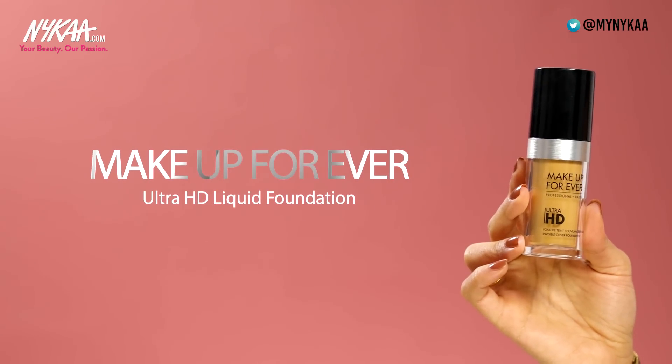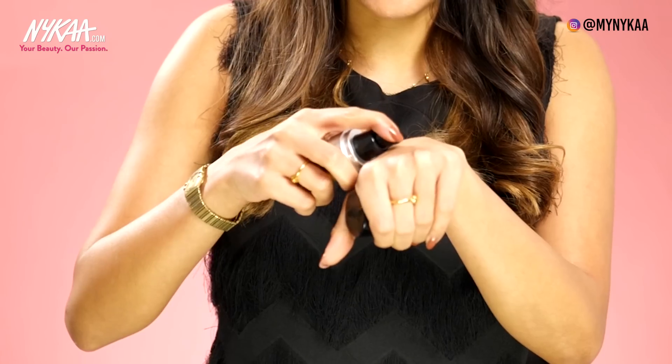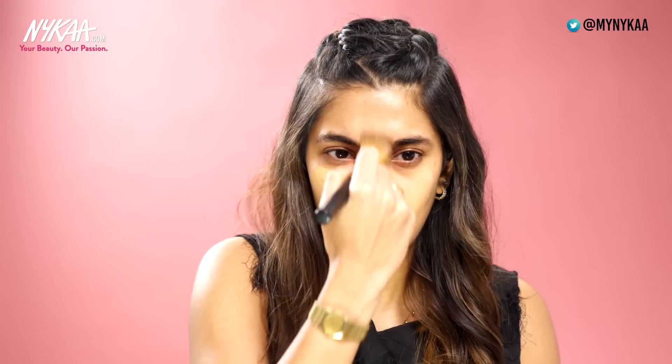Our customers really love the Make Up For Ever Ultra HD Foundation. It is super buildable coverage and very lightweight. This foundation is perfect if you're going to be taking a lot of pictures because it's basically invisible under a camera lens. This shade suits me really well — it is the shade Y405. This has completely sorted me out for my base and I'm going to be moving on to brows.